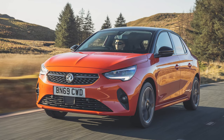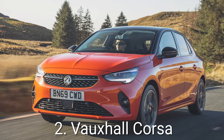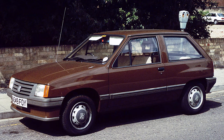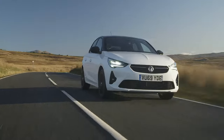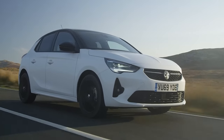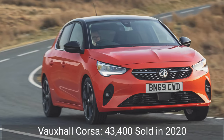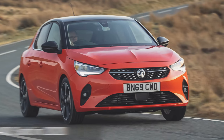In second place we have the Vauxhall Corsa, which has been a popular hatchback in the UK since it was launched 38 years ago in 1982, originally as the Vauxhall Nova. The sixth generation Corsa was released in 2019, and the car continues to be popular in the UK, earning a silver medal and second place in the 2020 chart with over 43,400 sales this year.